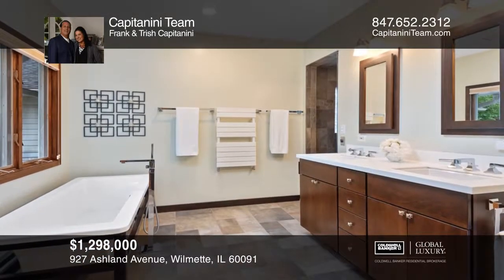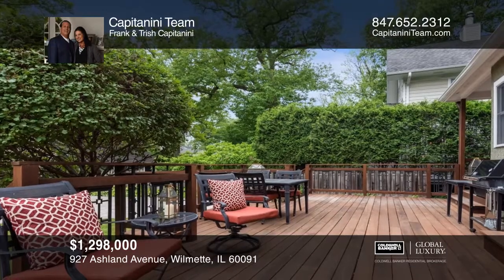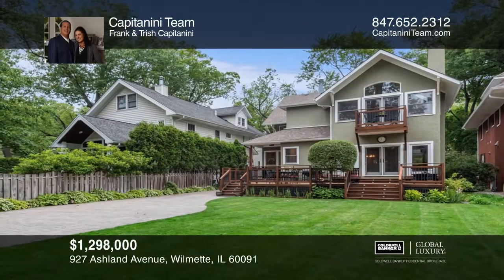A third-level retreat offers a full bath, fifth bedroom, and a bonus room. Enjoy the finished lower level featuring a playroom, an exercise area, a sauna, and more.